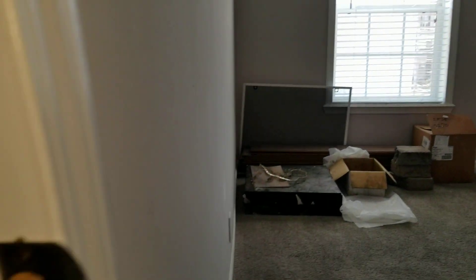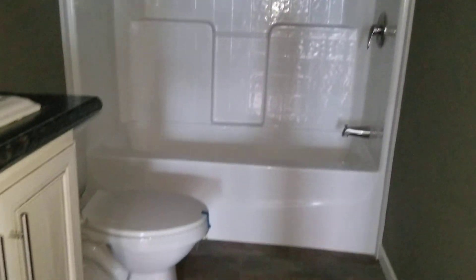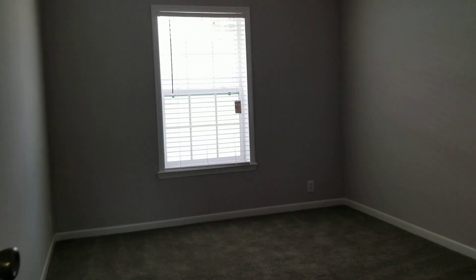This bedroom is going to be about 13 by 11. This bedroom is about 11 by 10, big walk-in closet. This bedroom is real big — not counting the closet, it's going to be 13 by 11.